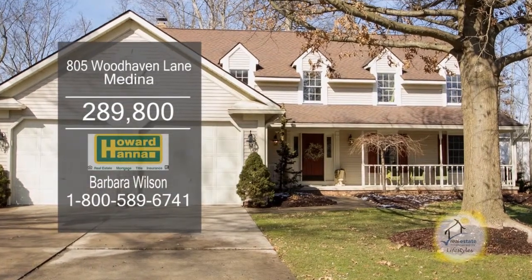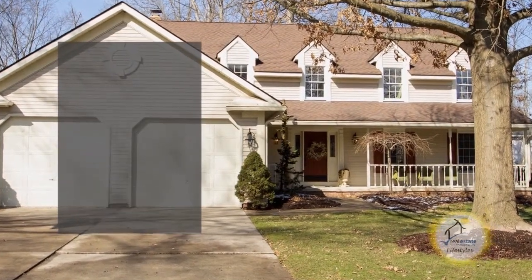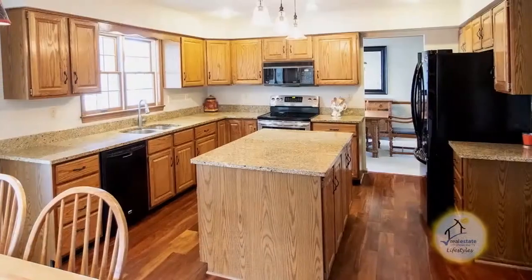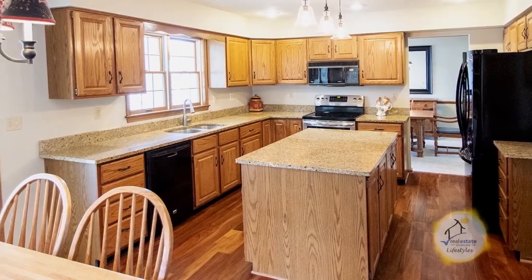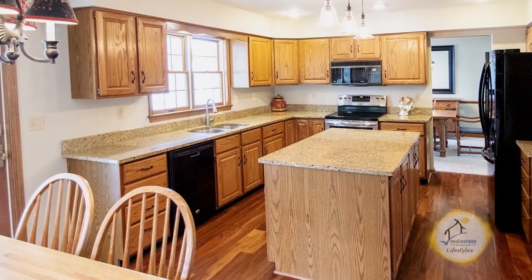This Colonial in Medina features four bedrooms, two full baths, and two half baths. The spacious eat-in kitchen features wood floors, granite counters, a center island, and newer appliances.